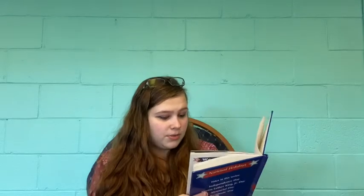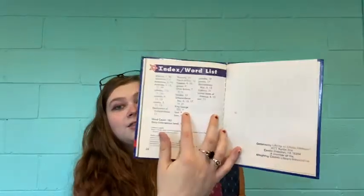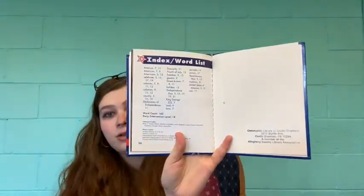This book was published in 2000, so those websites might not still exist. And because this is a non-fiction book, there's an index in the back. That tells us if you were looking for something specific in this book — like you wanted to find where it talks about King George III — it tells you King George III is on page 7. That's how you use an index, if you've ever seen an index in the back of a book.